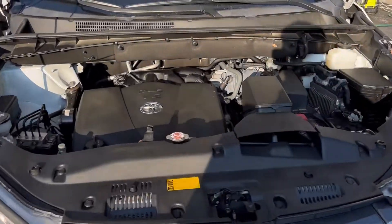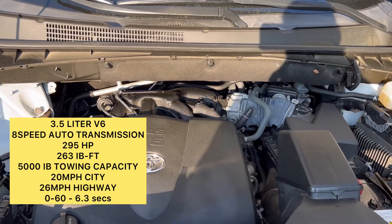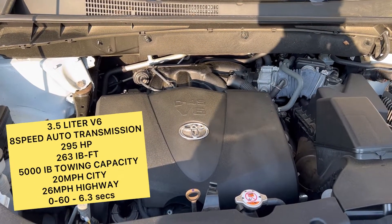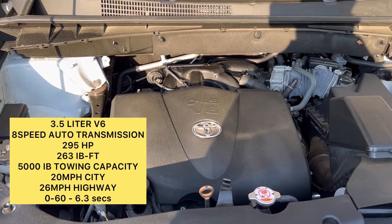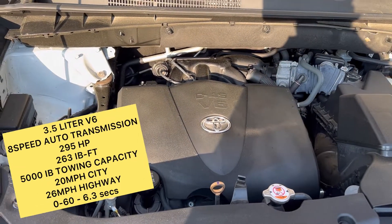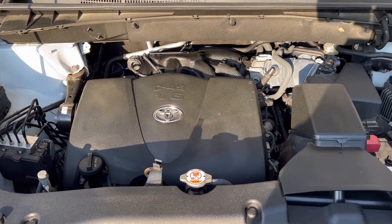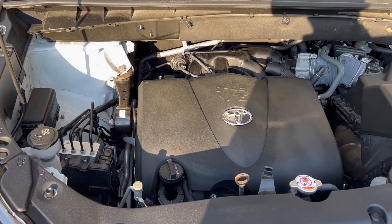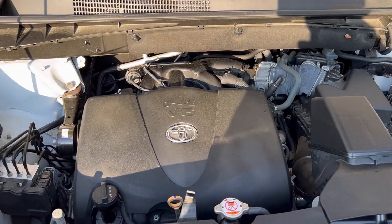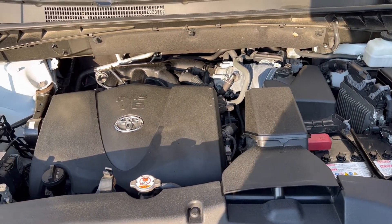Moving over to the engine compartment, this is a 3.5-liter V6 paired to an 8-speed automatic transmission, putting out about 295 horsepower and 263 pound-feet of torque. This V6 has a towing capacity of 5,000 pounds. It does 20 in the city and 26 on the highway, with 0 to 60 in about 6.3 seconds. This is the regular gasoline V6 — it does come in a hybrid version, but this is not that.